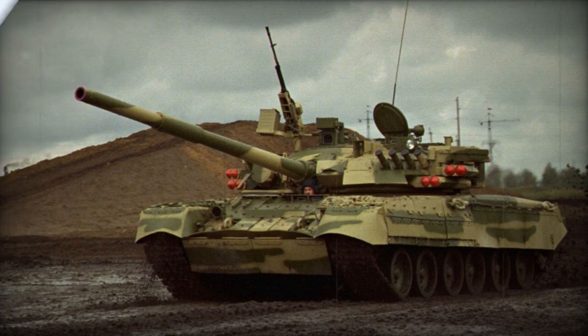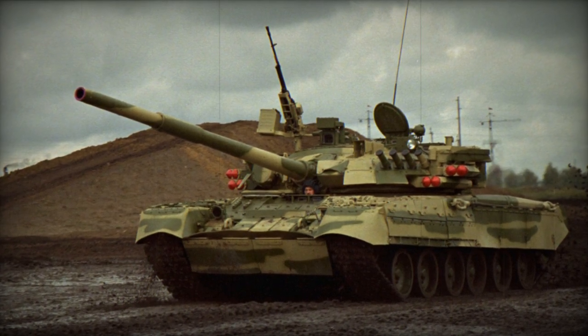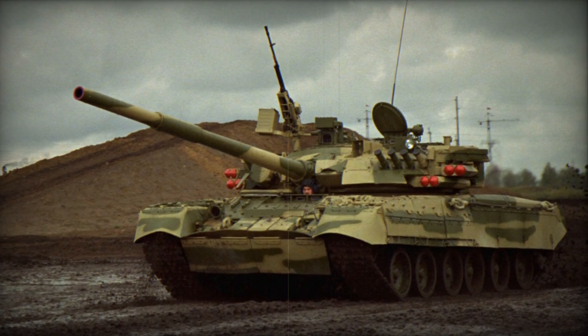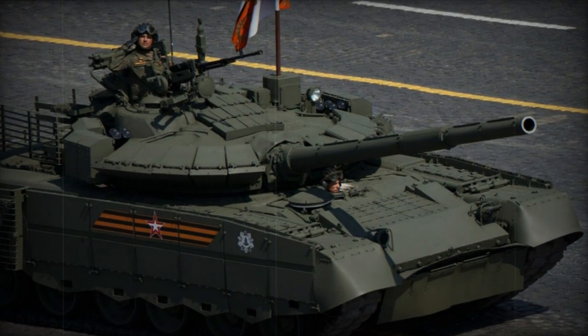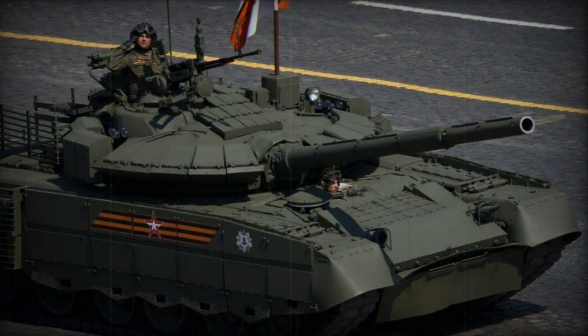In 1990, the T-80U was fitted with a new engine of 1,250 horsepower output. The T-80UM-1 BARS (Snow Leopard) incorporated much improved anti-missile facilities with the SHTORA-1 countermeasures system. The T-80UM-2 has been given a new cast turret design.